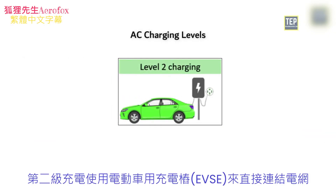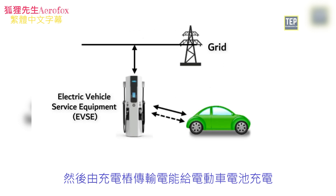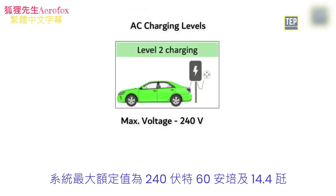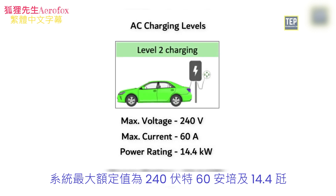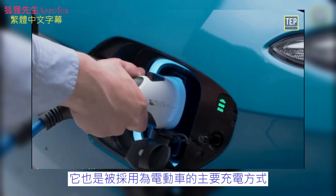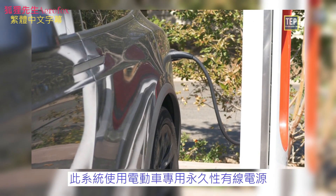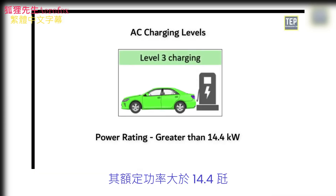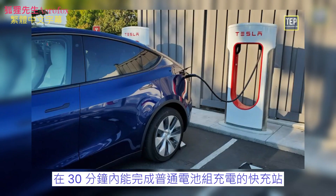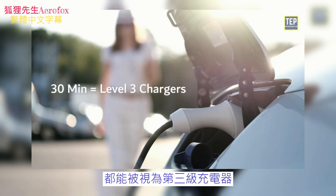Level 2 charging uses a direct connection to the grid through an electric vehicle service equipment, then transfers to the electric vehicle to charge the battery. Maximum system ratings are 240 volts, 60 amps, and 14.4 kilowatts. An onboard charger is used for this system, and it is also used as a primary charging method for EVs. Level 3 uses a permanently wired supply dedicated to EV charging with power ratings greater than 14.4 kilowatts. Fast chargers, which recharge an average EV battery pack in no more than 30 minutes, can be considered Level 3 chargers.